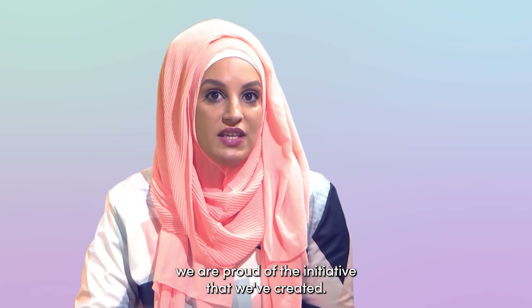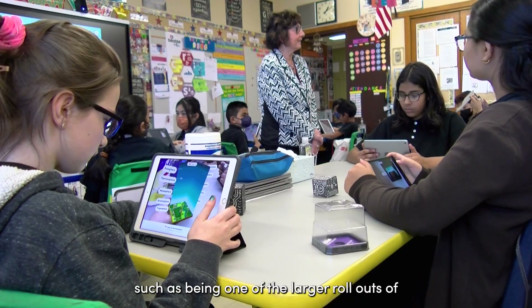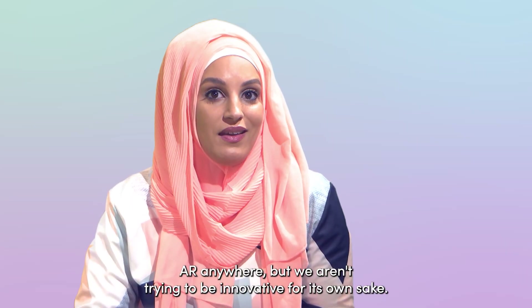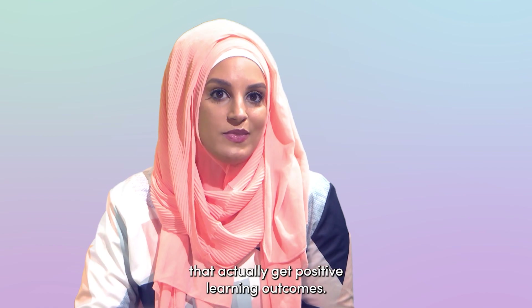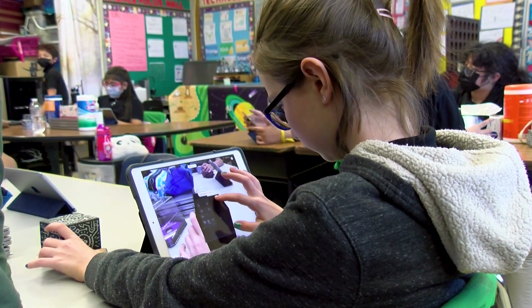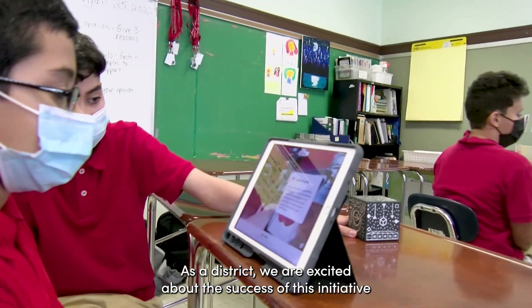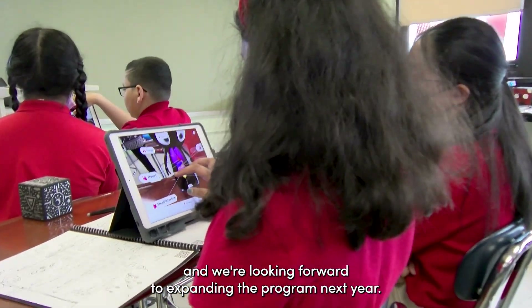So all in all, we were proud of the initiative that we created. It's nice that people tell us it's innovative, such as being one of the larger rollouts of AR anywhere. But we aren't trying to be innovative for its own sake — we are trying to continuously build cost-effective programs that actually get positive learning outcomes. That's our job here, and we're already seeing Merge EDU be a major factor in helping us achieve that. As a district, we are excited about the success of this initiative and we're looking forward to expanding the program next year.